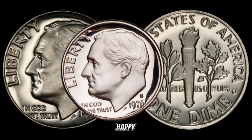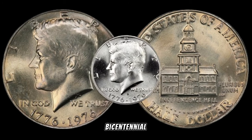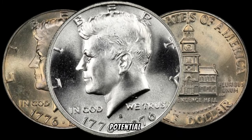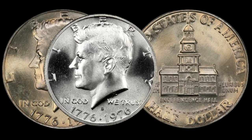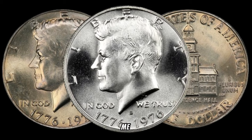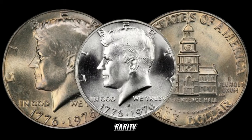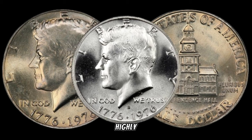Today we're diving into the treasure trove of rare coins, and our spotlight is on the 1976 Bicentennial Kennedy half dollar. Could this iconic piece of history be concealing a massive fortune? Struck in honor of the bicentennial year of the United States, this Kennedy half dollar is more than just currency. The key to its potential value lies in its rarity — minted to commemorate a significant milestone, with limited production numbers making it highly sought after by collectors.